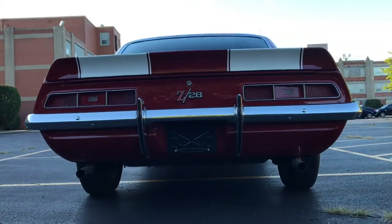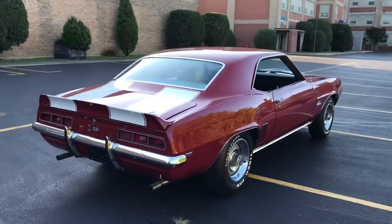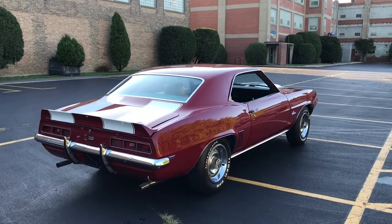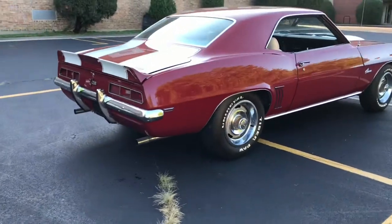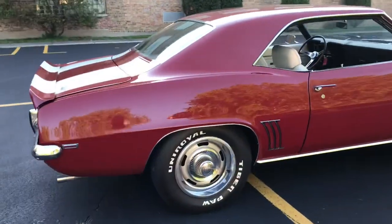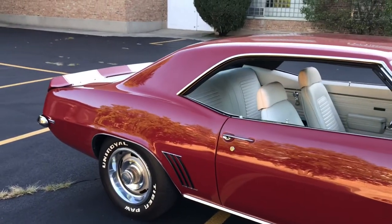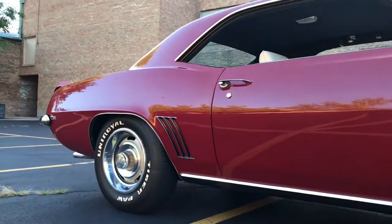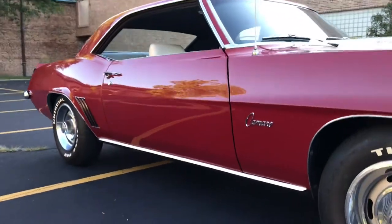Chrome is all mirror-like with no oxidation or damage. Same with all the trim pieces. The wheels are in excellent shape. The tires look brand new, but they were put on when the restoration was done — the DOT number indicates they're from 1997, so those should be replaced. But the fact that they show no dry-rot wear really goes to show how well-stored this car has been.